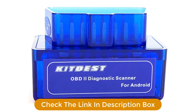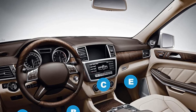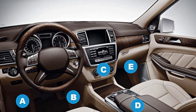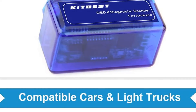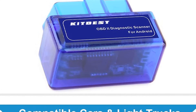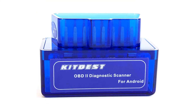Moreover, it keeps you informed about your engine. The real-time engine data at your disposal includes engine RPM, fuel system status, short or long-term fuel economy, intake air temperature, intake manifold temperature, coolant temperature, vehicle speed, and oxygen sensor voltages, among more data points.